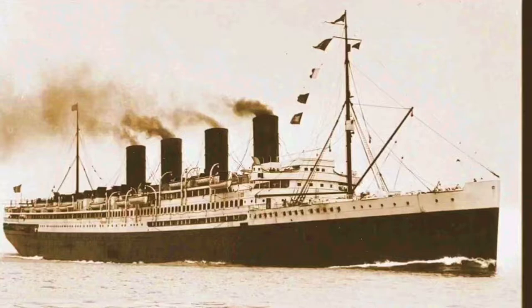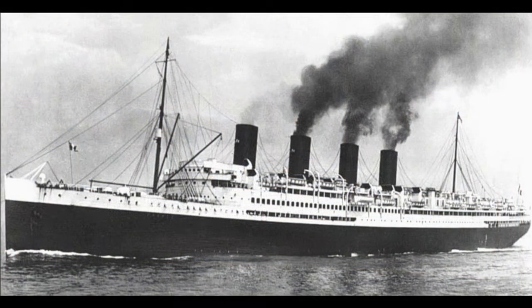The SS France is not to be confused with the SS Île de France, which was an ocean liner in the early 1900s. She was a beauty, but that is another video.